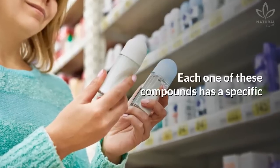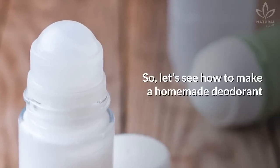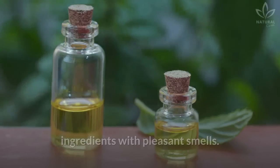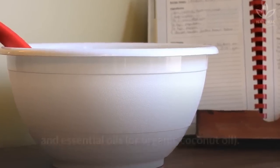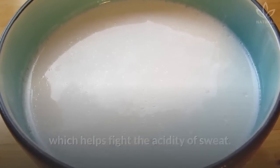Each one of these compounds has a specific function and also its contraindications. So let's see how to make a homemade deodorant using only bactericide and fungicide ingredients with pleasant smells. In this recipe we will use milk of magnesia and essential oils or organic coconut oil. Milk of magnesia is alkaline, which helps fight the acidity of sweat.